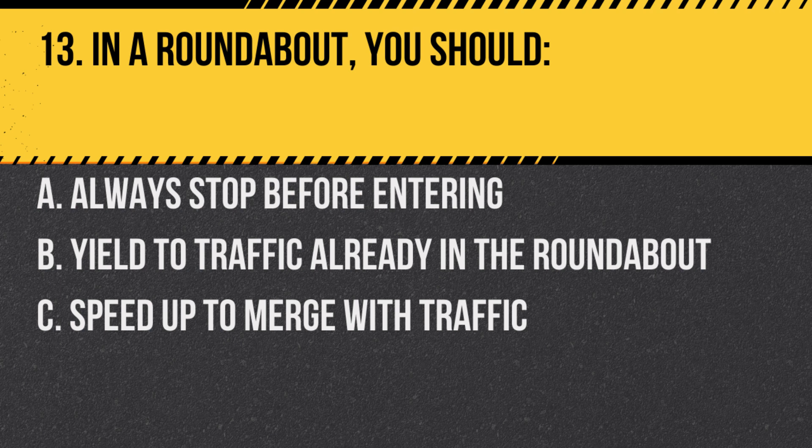Question 13. In a roundabout, you should: A. Always stop before entering. B. Yield to traffic already in the roundabout. C. Speed up to merge with traffic. Answer: B. Yield to traffic already in the roundabout.